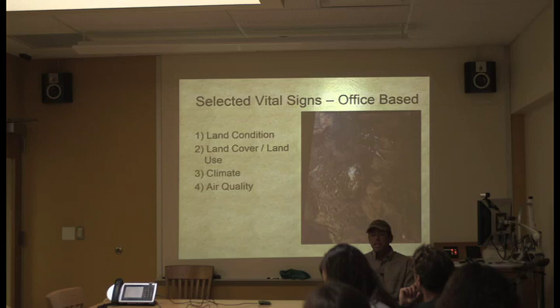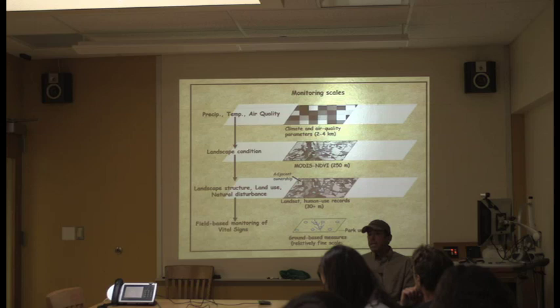We also have four office-based protocols. Land condition and land cover use remote sensing — MODIS at 250-meter pixels and Landsat at 30-meter pixels. Climate and air quality rely on existing monitoring programs that we repackage to be more useful to the parks. The idea is that we're integrating information across different scales: field biology at the plot level, then coarser satellite imagery above it. I'll show how we're linking upland data with MODIS satellite imagery to expand our knowledge base, since we can't cover everything on the ground.